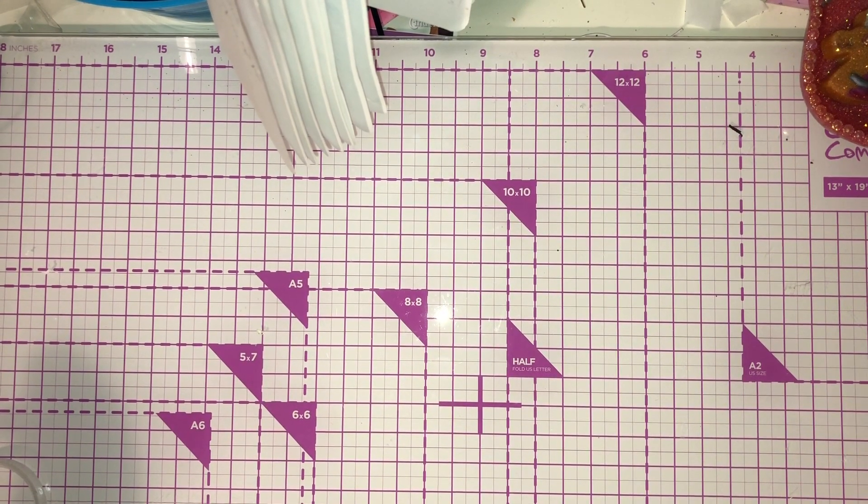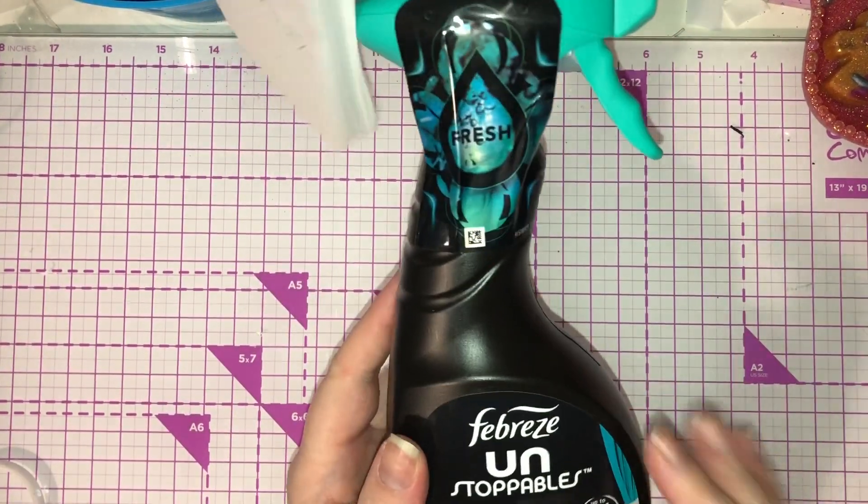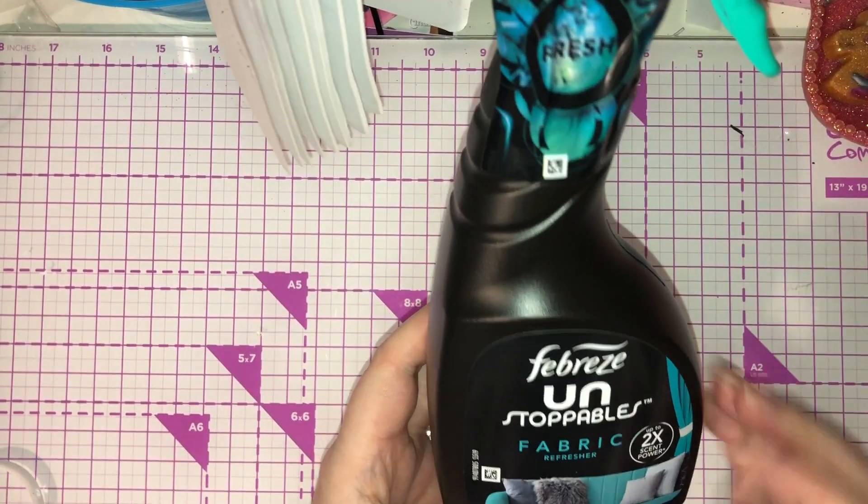Hey guys, I've come on here today to share a Home Bargains haul and an ASDA homeware haul. I'm going to get into Home Bargains first. The first thing I bought was Febreze Unstoppables fabric refresher.